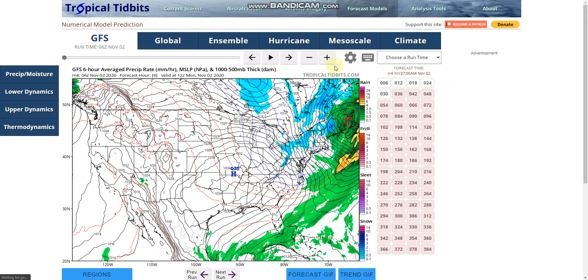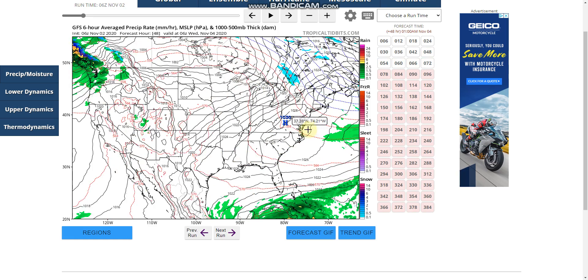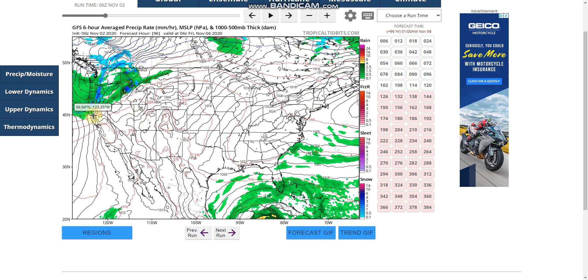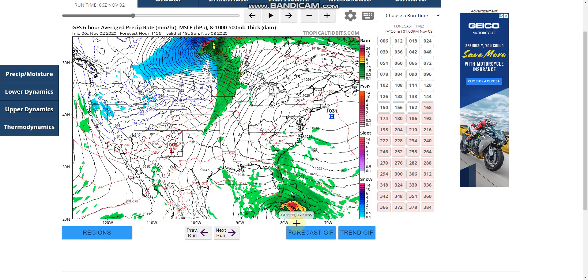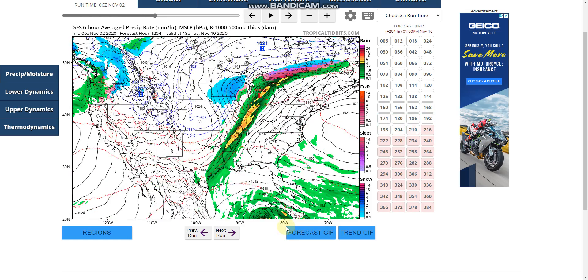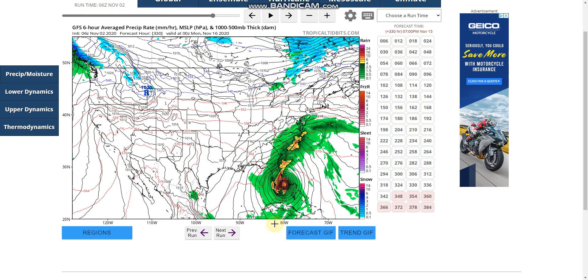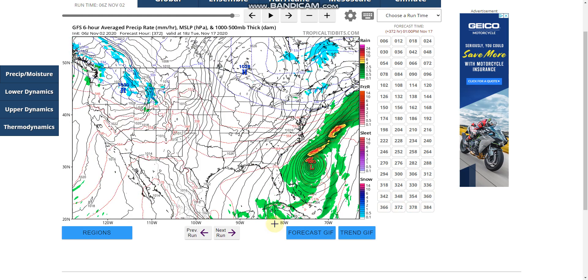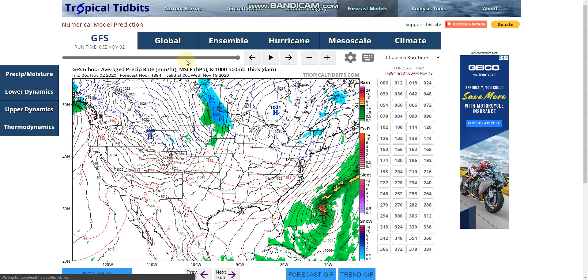If we take a look at the GFS model here, it shows the cold front in the east is going to pass through with a bunch of lake effect snow, and the cold front in the west is going to come back. Tropical Storm Eta forms south of Cuba, and while this run has it going into the Gulf of Mexico, staying there, strengthening back up to a major hurricane, and making landfall on Florida and getting off the coast. This is what we have with the GFS.